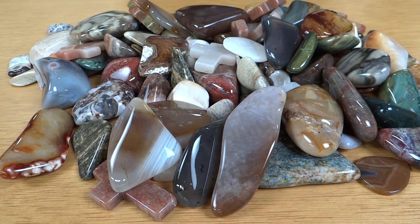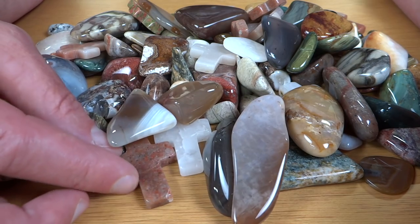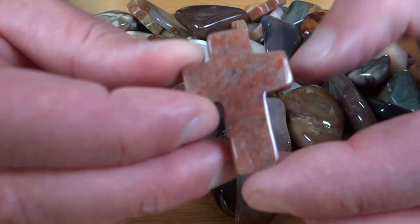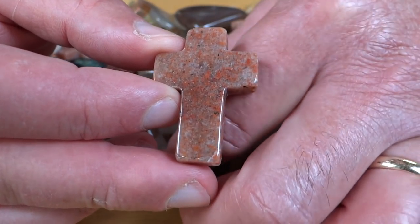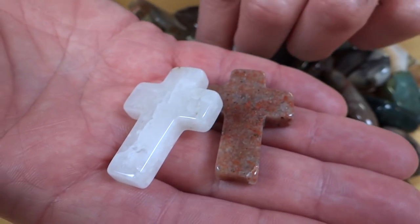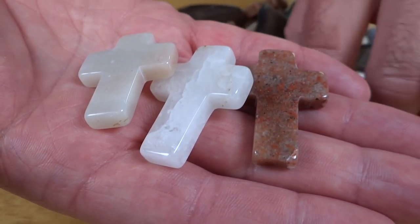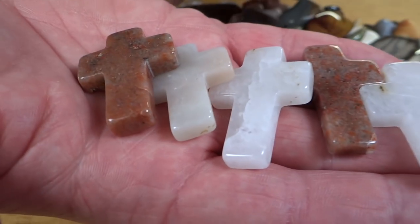I haven't even separated them from the ceramics yet — I've still got all the little ceramic pieces that go in the lotto tumbler with these. I'll end up removing the ceramics because as soon as I dumped them off the towel they started rolling all over the place, so they'll be ceramic-free from here on out. One of the things you might notice right away is that there are crosses in this batch — I did about a dozen or so.